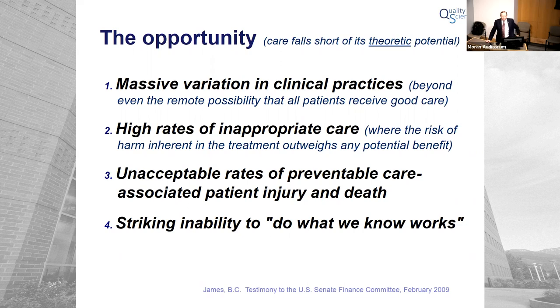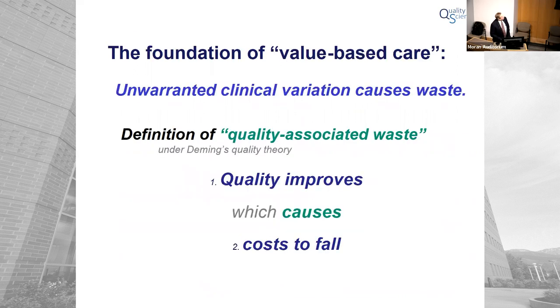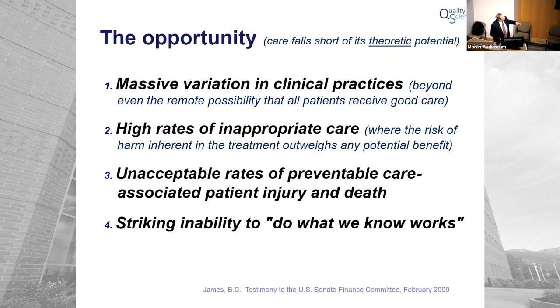It extends in a really interesting way relating back to W. Edwards Deming, the father of modern quality improvement theory. It turns out that unwarranted clinical variation causes waste of resources — the term we apply today is quality-associated waste. The definition: as your clinical outcomes improve, it causes your cost of operations to drop. What I'm actually seeing in that list is waste — not just waste of human lives, but waste of financial resources at the same time.